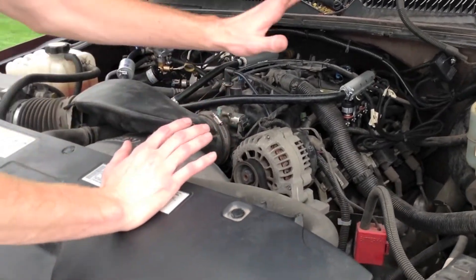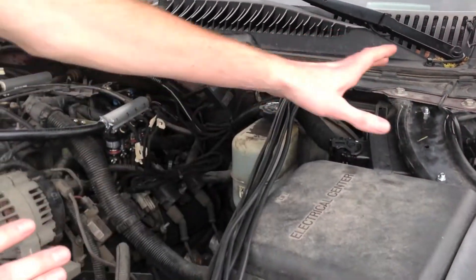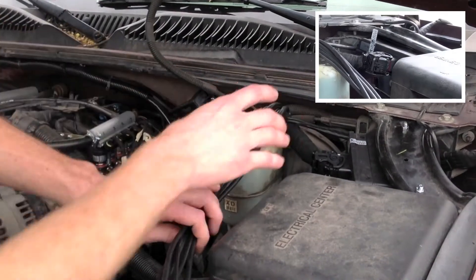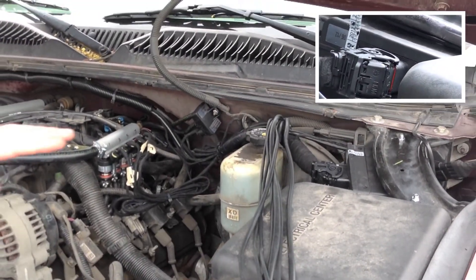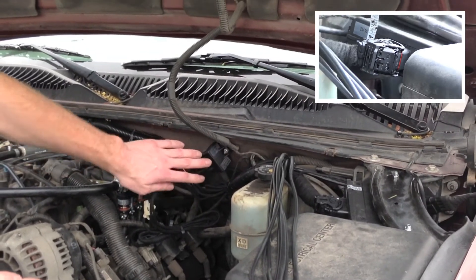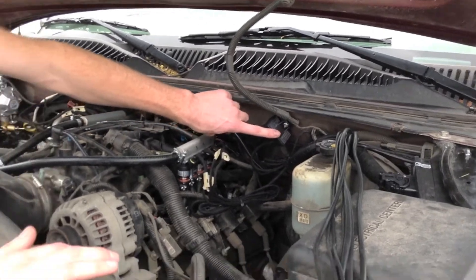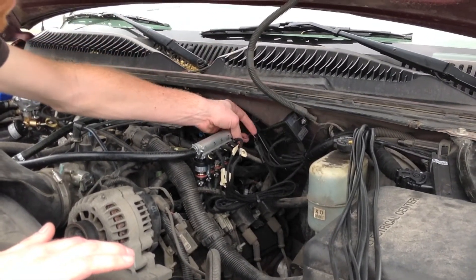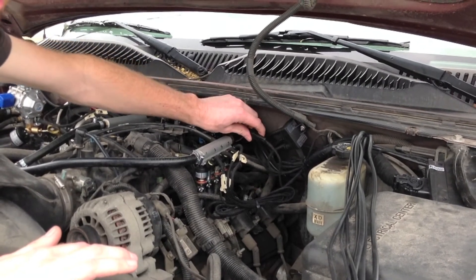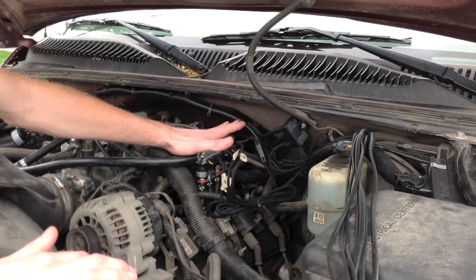Moving along to the electronic side of things, you see here we have the ECU, which we've mounted over here. We have the wiring harness coming off the ECU. Going through individual components, we have wires running to the sensors I've talked about — we have the pre-wired plug going to the MAP sensor, and a plug coming to the fuel rail temperature sensor. The system needs to monitor the temperature of the gas flowing through the fuel rail.